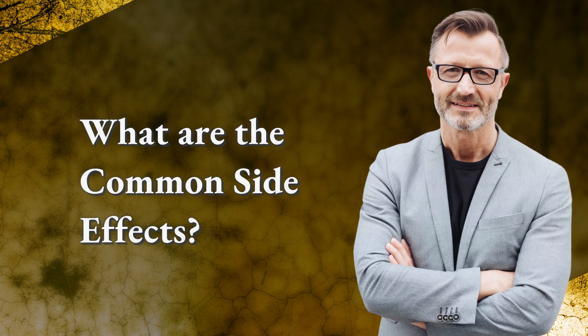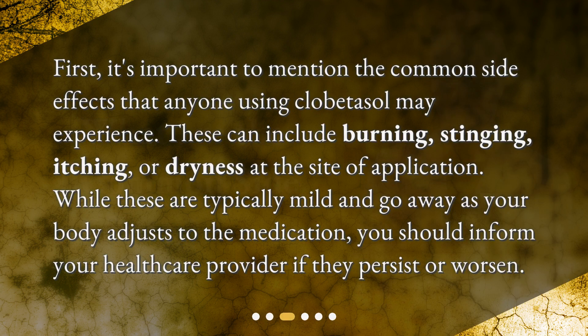What are the common side effects? First, it's important to mention the common side effects that anyone using clobetazole may experience. These can include burning, stinging, itching, or dryness at the site of application. While these are typically mild and go away as your body adjusts to the medication, you should inform your healthcare provider if they persist or worsen.